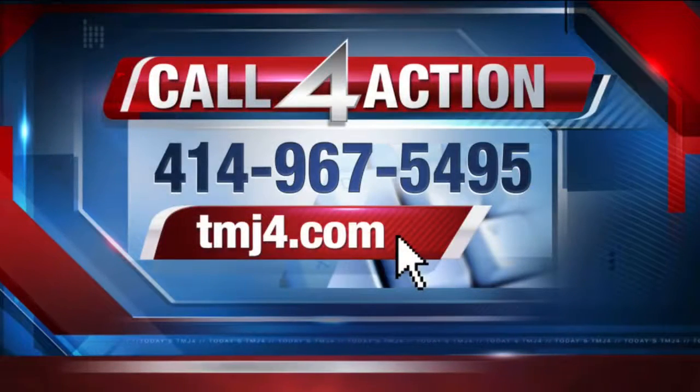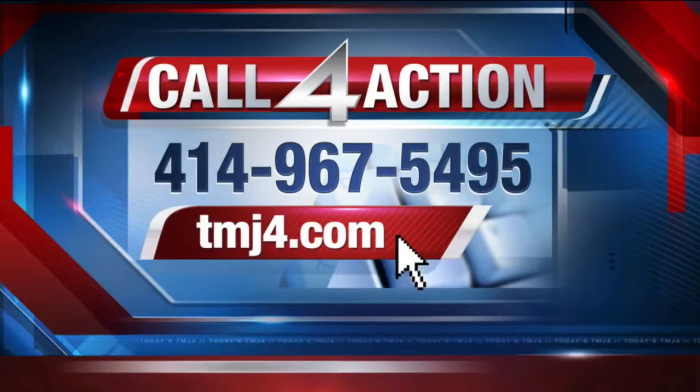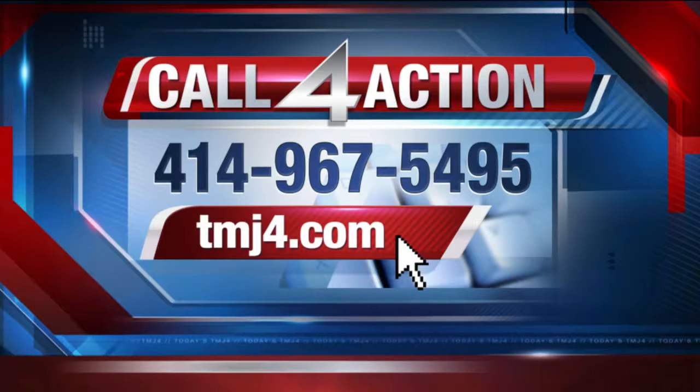Only you could be smarter than the smartphone. Need help with a consumer problem? Our Call for Action volunteers are ready. Call the number on the screen or request help online — just click on the icon on the front page of TMJ4.com.